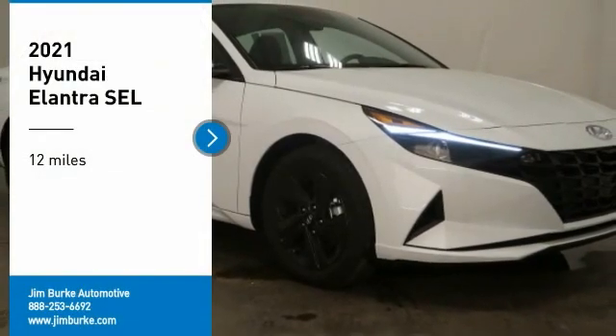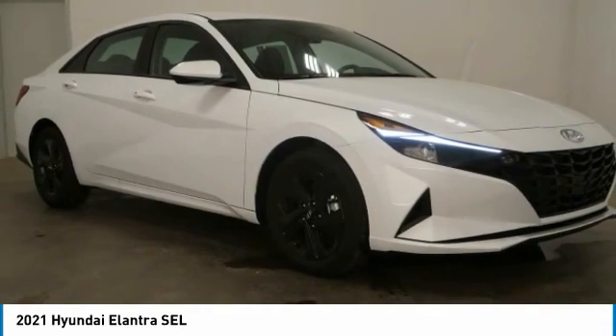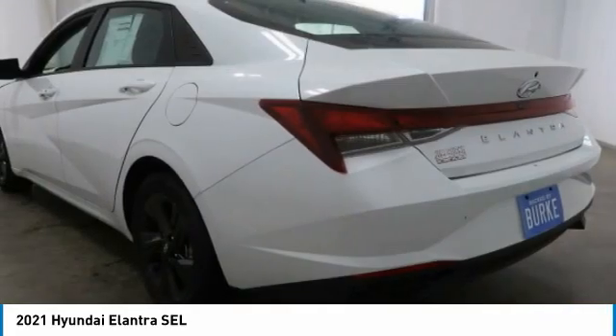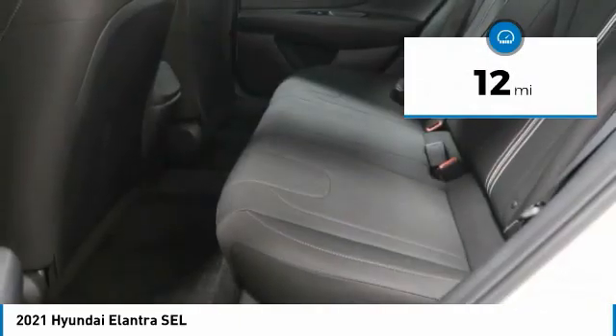Come test drive the 2021 Elantra. The Elantra boasts the most interior room in its class and gets an exceptional 35 miles per gallon. With its luxurious standard features, the Elantra is an easy choice. This vehicle has less than 100 miles.